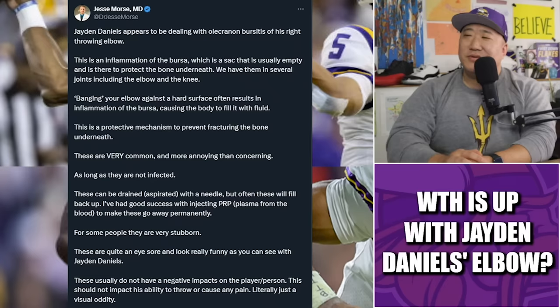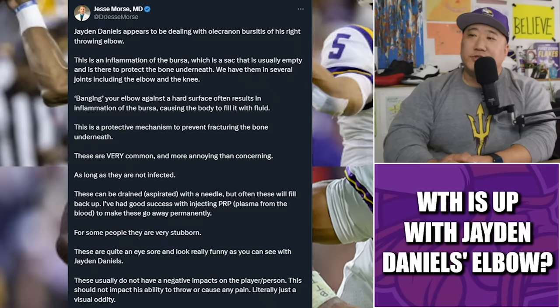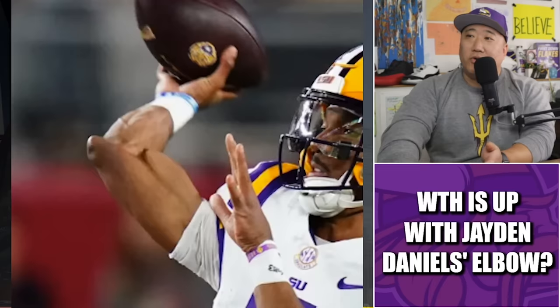Aspirated — with a needle. But often these will fill back up. He's had good success injecting PRP — platelet-rich plasma spun from the blood — to make these go away permanently. For some people they are very stubborn and quite an eyesore, as you can see with Jaden Daniels. These usually do not negatively impact the player — this should not impact the ability to throw or cause any pain. It's literally just a visual oddity. Daniels didn't do measurements or throw at the combine, but I believe he did his medicals, and if this were legitimately concerning to teams I think we would have heard about it by now.